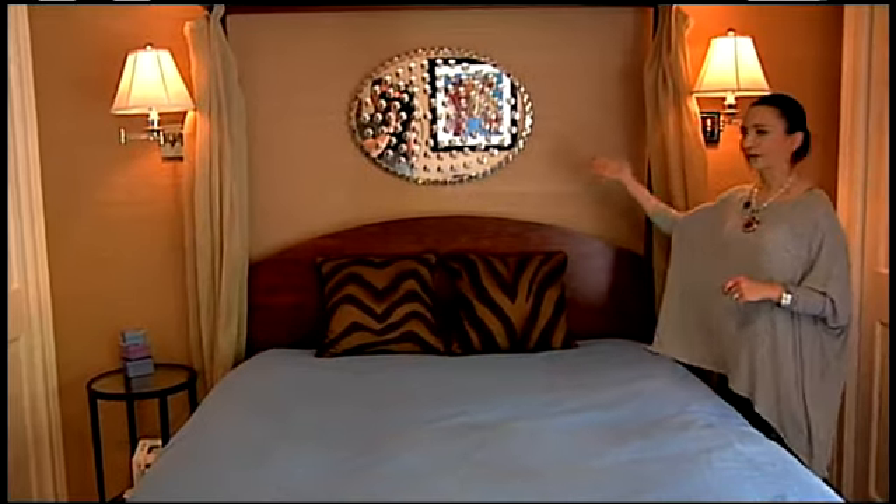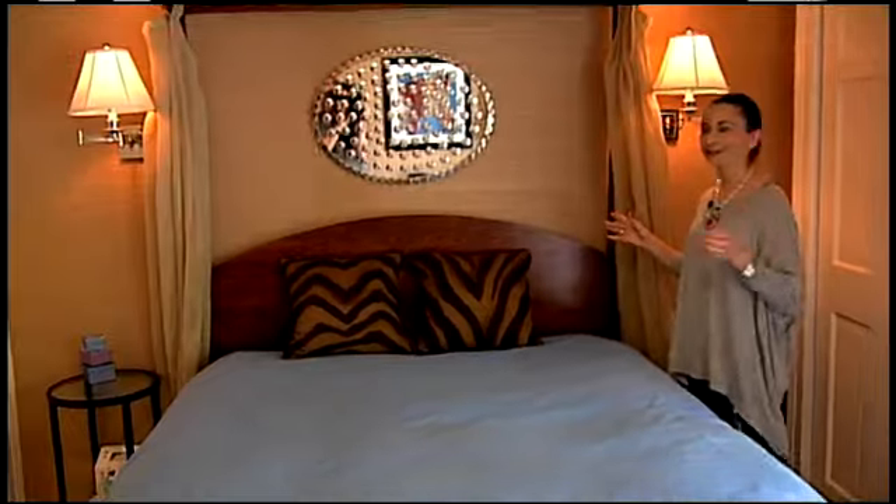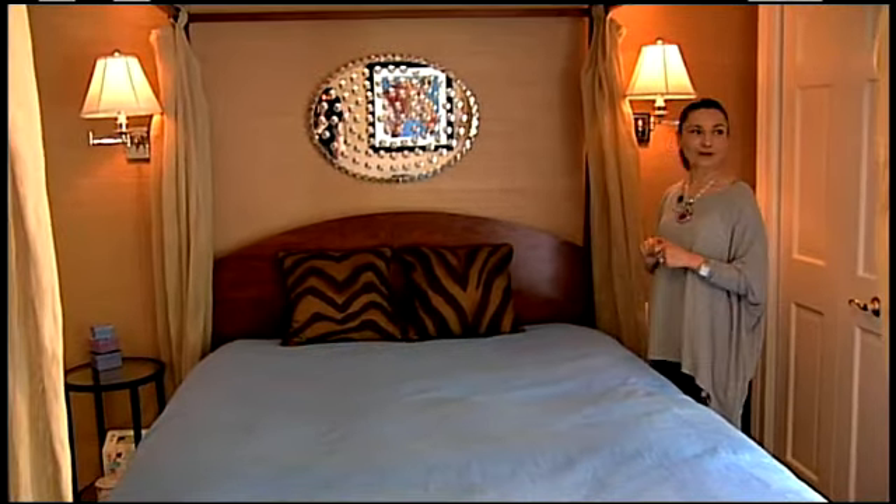This beautiful mirror I just love. It's not really a practical mirror, but it creates this beautiful play of light, and it's such a beautiful little accent here.